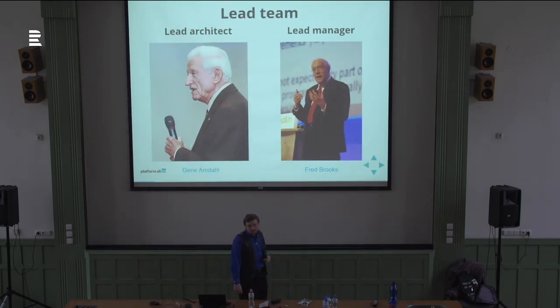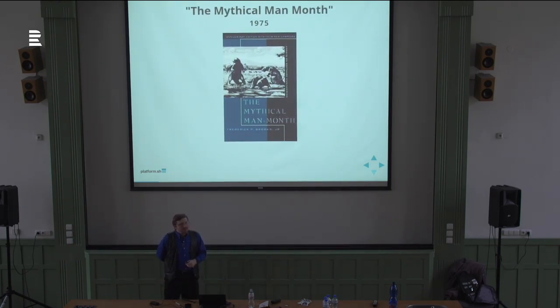The lead team for System 360 consisted of Gene Amdahl as the lead architect and Fred Brooks as the lead project manager. It was actually Brooks who coined the term 'computer architecture' — the first person to use that phrase to refer to what his colleague Gene was doing. After the project was over, they went on their merry way into academics. Brooks went on to write a book in 1975 called The Mythical Man Month — a collection of essays covering his experience on System 360 and other academic research on project management, software management, and how one develops large-scale systems. He then released an essay called No Silver Bullet in 1986.